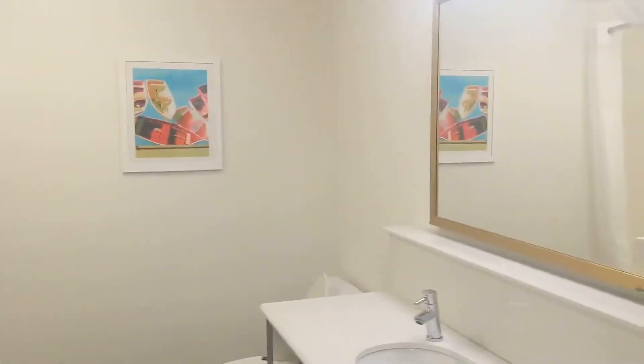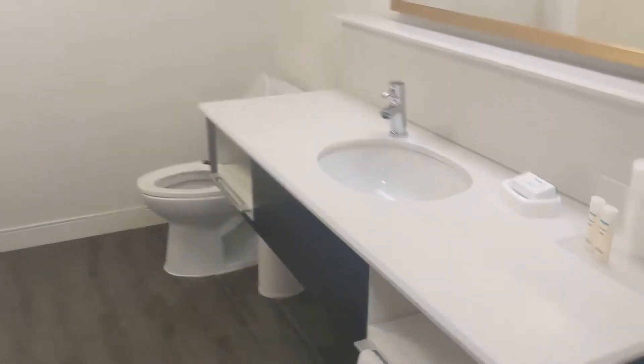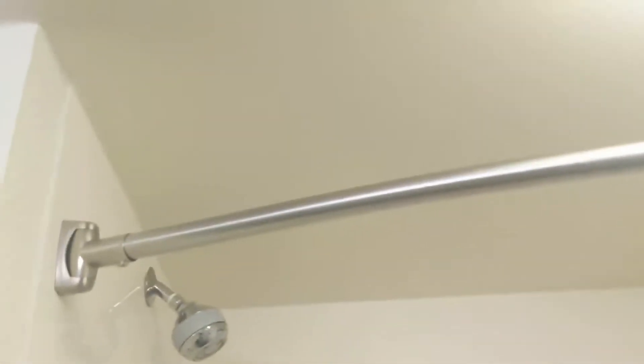Here we are. Right when you come in, this is the bathroom. Pretty spacious for Hampton Inn. One sink. They do have the Neutrogena products. Some towels here. Everything looks clean — we don't see any dirt or dust or mold — so all good signs. So far, everything looks good.